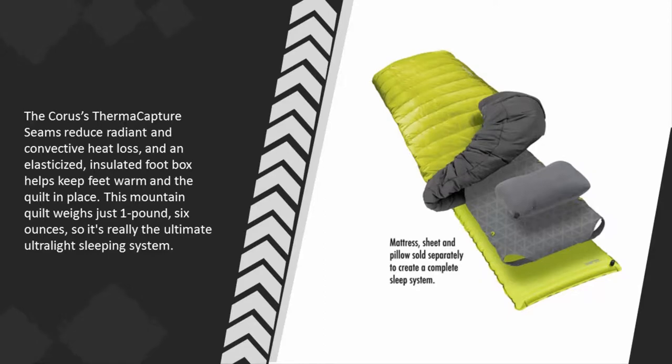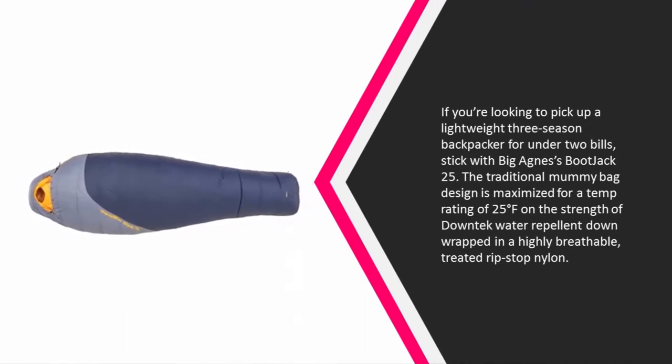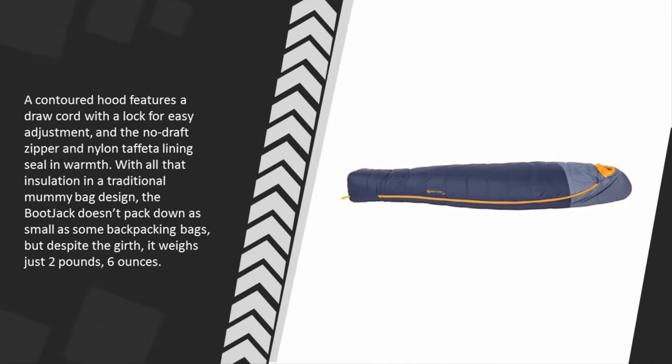Coming in at number one: if you're looking to pick up a lightweight three-season backpacker for under two hundred dollars, go with Big Agnes's Bootjack 25. The traditional mummy bag design is maximized for a temp rating of 25°F on the strength of DownTek water repellent down wrapped in a highly breathable treated ripstop nylon. A contour hood features a drawcord with a lock for easy adjustment, and the no-draft zipper and nylon taffeta lining seal in warmth.